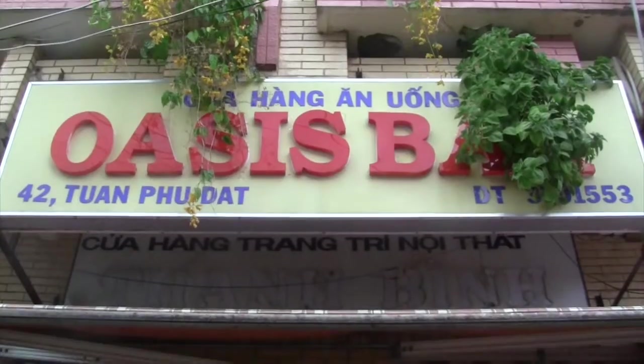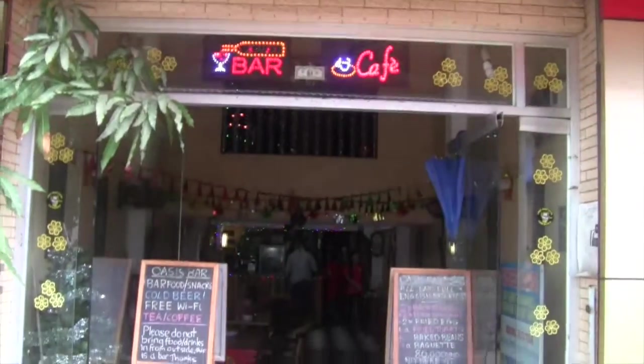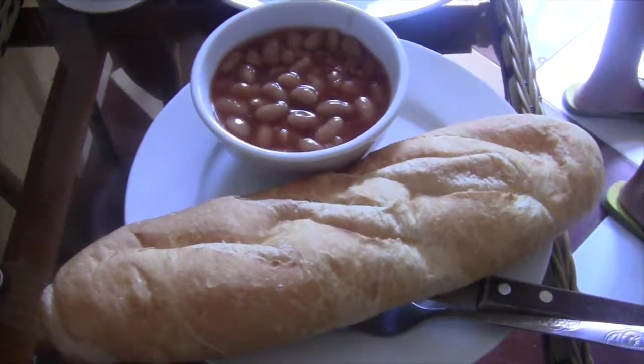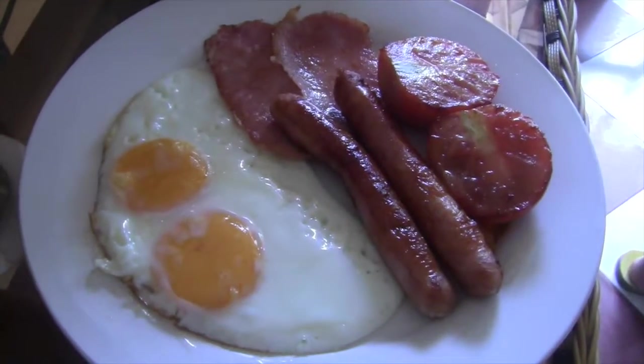In search of some comfort food, we happened upon the Oasis bar for breakfast. Iced coffee, mango juice, and a full English breakfast was just what we needed.